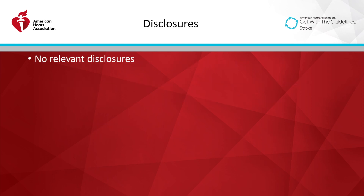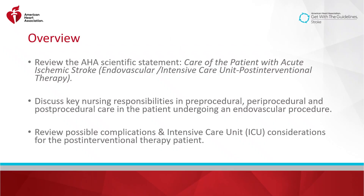I have no relevant disclosures. My talk is drawn directly from the AHA scientific statement, Care of the Patient with Acute Ischemic Stroke Endovascular Intensive Care Unit Post-Interventional Therapy. Today, we will discuss nursing responsibilities in pre-procedural, periprocedural, and post-procedural care in the patient undergoing endovascular therapy. We will briefly review possible complications and intensive care unit considerations for the post-interventional patient.